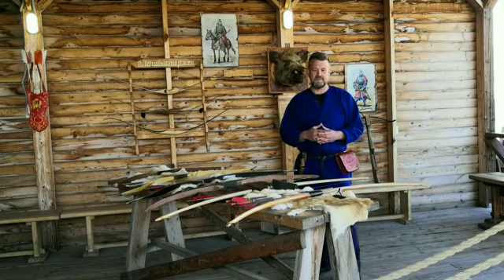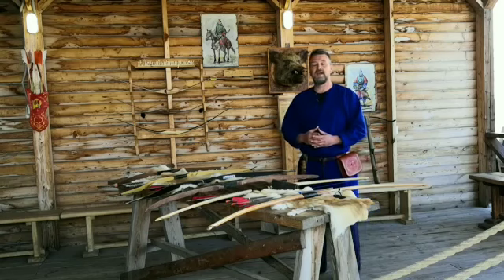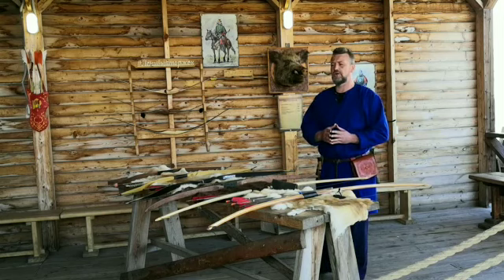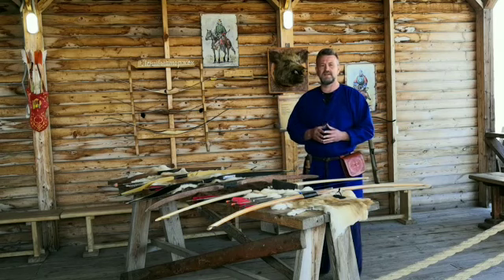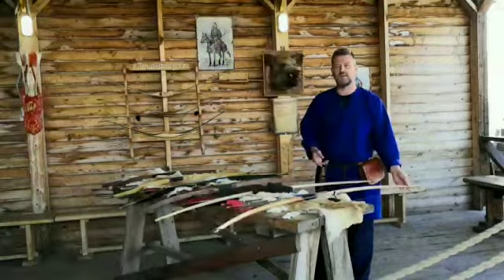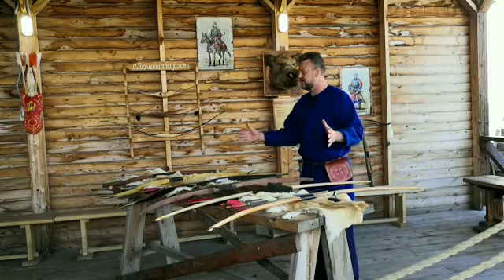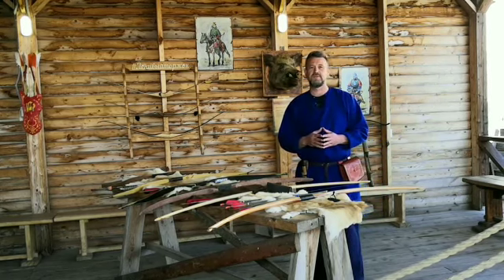Интересен и другой факт: на сегодняшний день современные луки стреляют на такое расстояние, о котором даже сложно представить. Если говорить о современных рекордах дальности выстрела из лука, то у мужчин эта дальность составляет 1222 метра, а у женщин — 950 метров. В завершение я хотел бы продемонстрировать выстрелы из каждого из представленных луков и показать, что это не просто игрушка, а орудие, которым можно пользоваться с удовольствием.